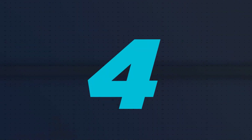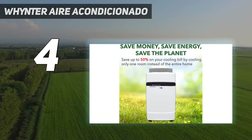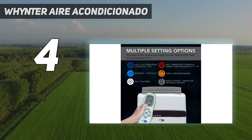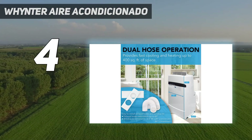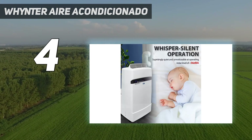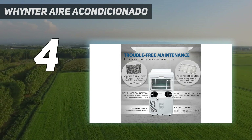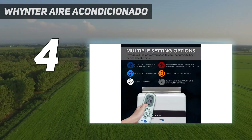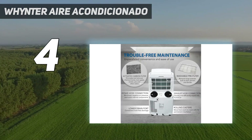Coming in at number 4: the Winster Air Conditioner. This all-in-one heater, dehumidifier, fan, and cooler will get you through the year with its multifunctionality. Winster claims this unit can cool up to 400 square feet and dehumidify up to 96 pints over 24 hours. The two-hose operation helps it cool a room faster than single-hose portable ACs, and the front-facing readout helps you monitor the temperature with ease. You can program it for up to a 24-hour period.